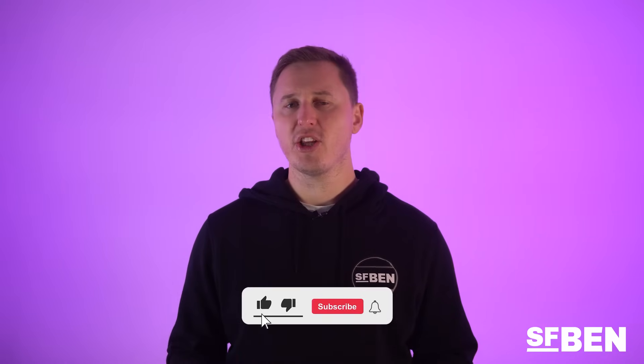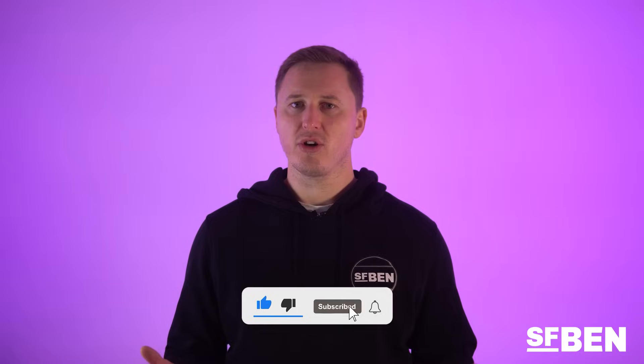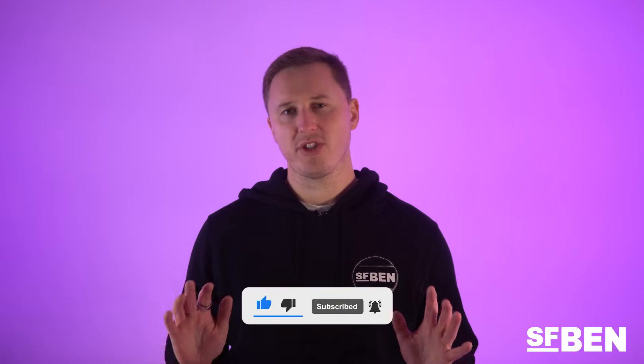And that brings us to the end of our ultimate guide to every Salesforce certification. I hope this video has given you some insight into how you can level up your career through Salesforce certifications. Make sure to subscribe to our YouTube channel below and visit salesforceben.com for more great Salesforce certification content.